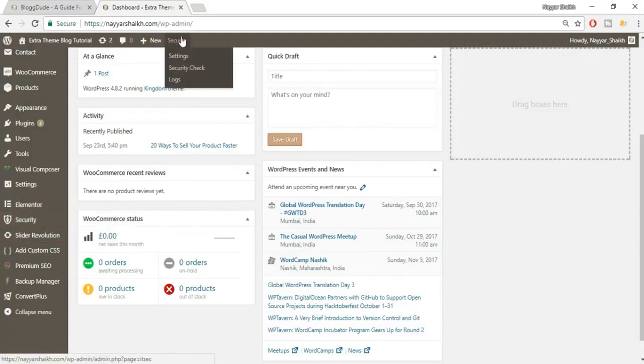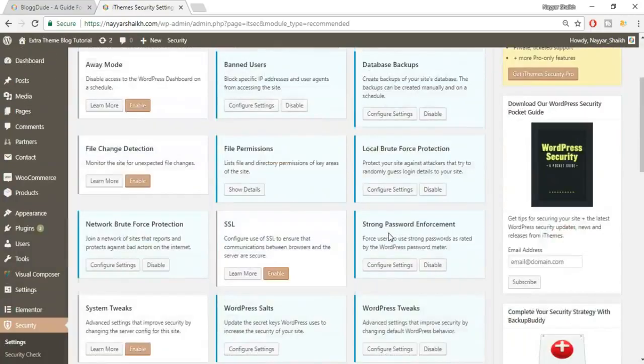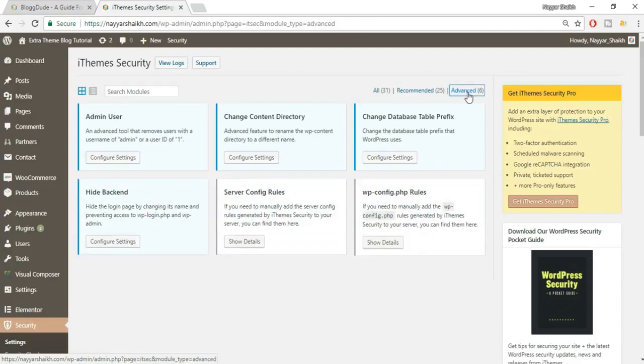After logging back in, scroll down to Security. These were all the basic settings. Now click on the Advanced tab to do the most important setting.